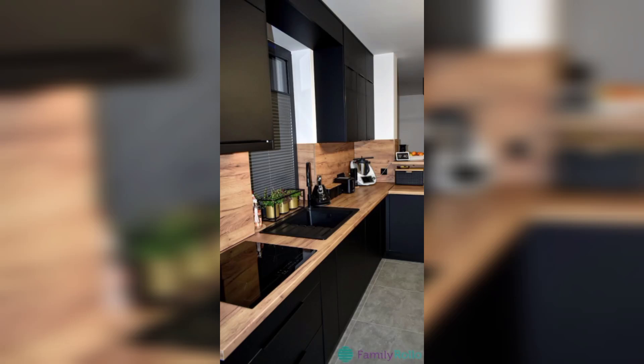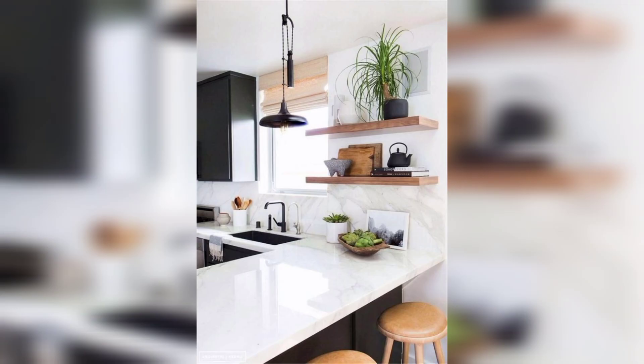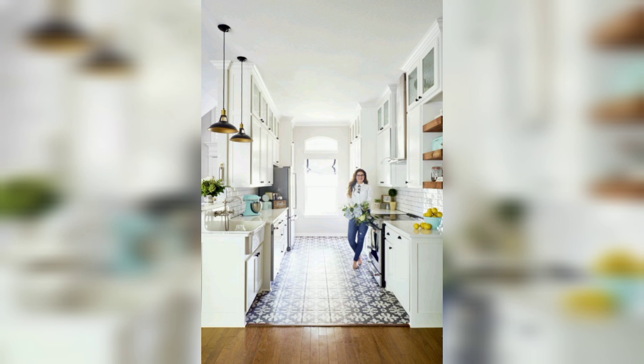Hello and welcome back to my channel. Here we will bring you the best tips and ideas for transforming your kitchen into a stylish and functional space. In today's video, we will focus on minimal kitchen decor, sharing creative and practical ideas to create a sleek and clutter-free cooking environment. Let's dive in.